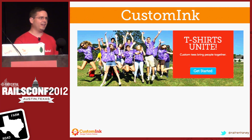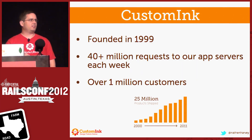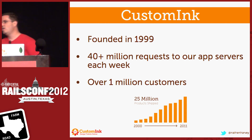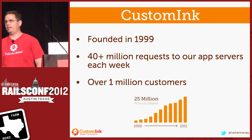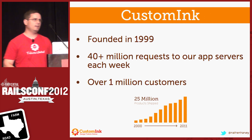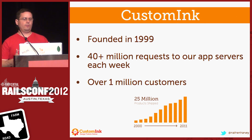But I'm not really here to sell CustomInk. Just one more slide on us. Let me talk a little bit about the scale and the size of CustomInk. We've been around since 1999. We have not been a Rails shop for our entire history. We get about 40 million requests to our app servers each week.